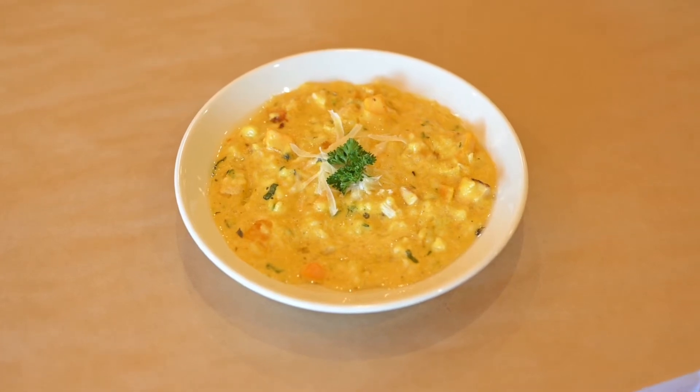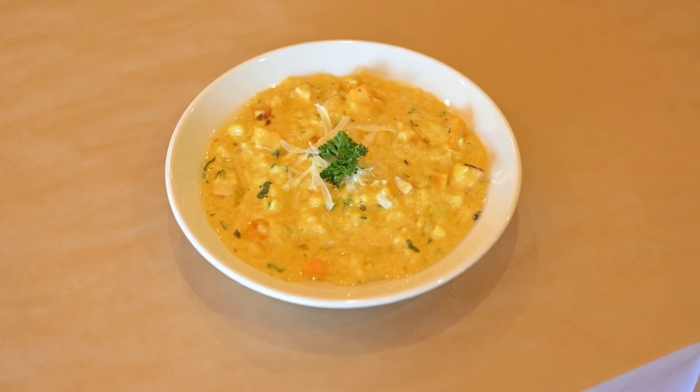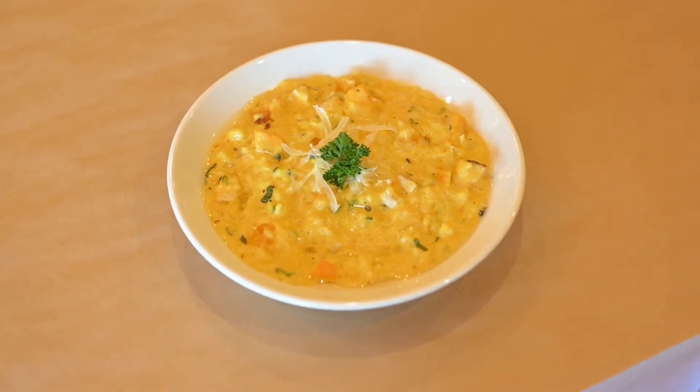One of those is going to be our squash risotto with the butternut squash, a little bit of truffle oil, a little Parmesan cheese, and some grilled chicken.